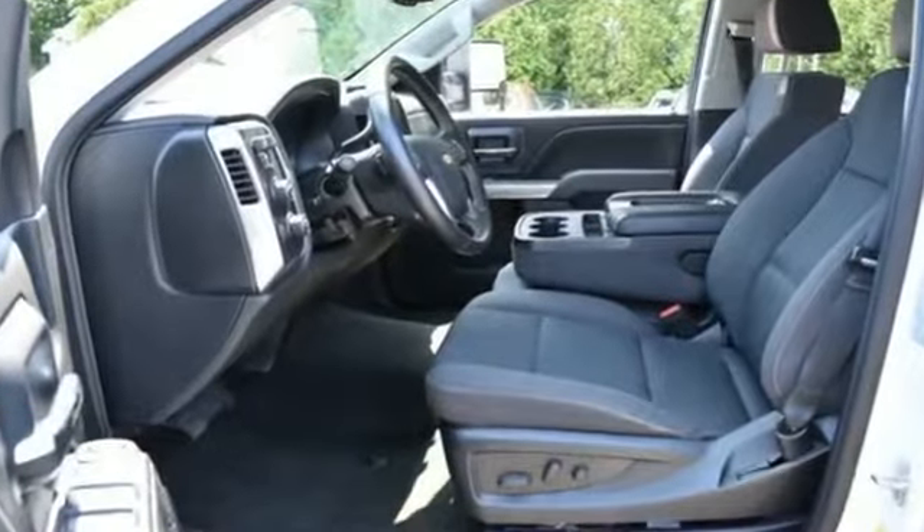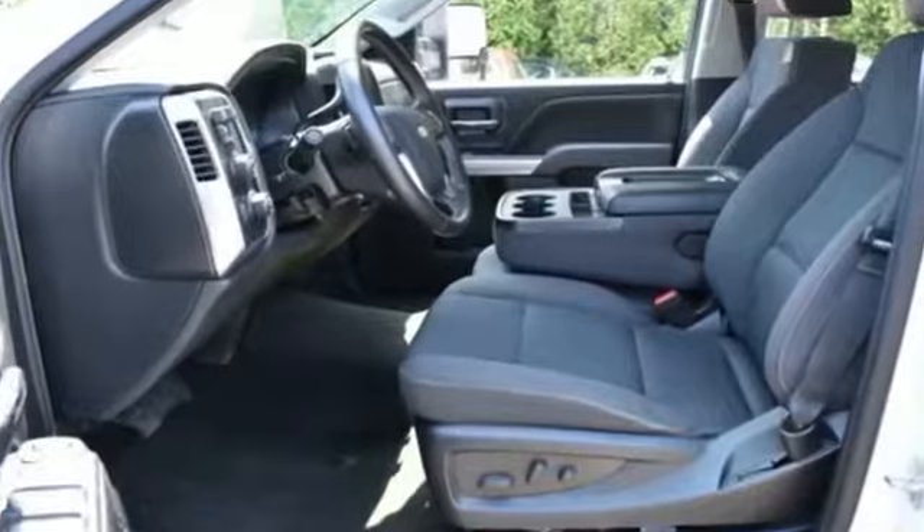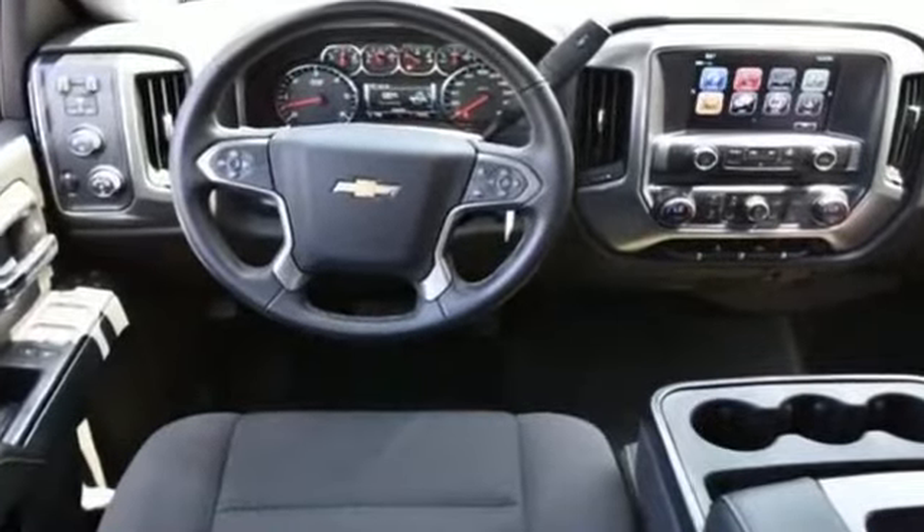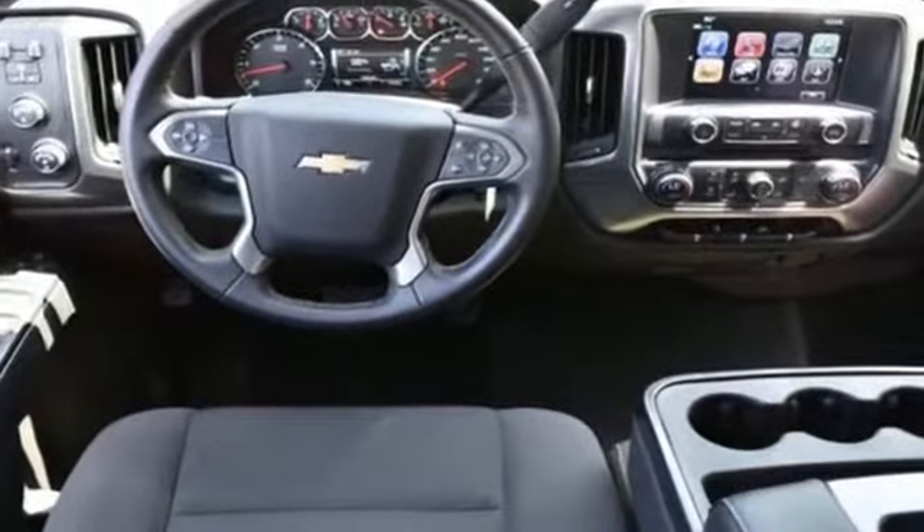Bluetooth, keyless entry, steering wheel audio controls, auxiliary input, aluminum wheels, leather wrapped steering wheel, stability control.